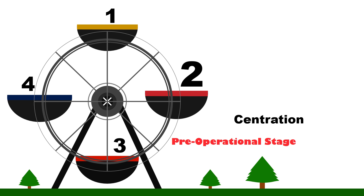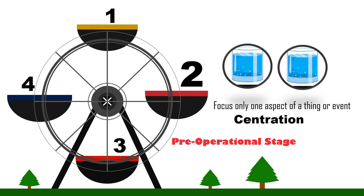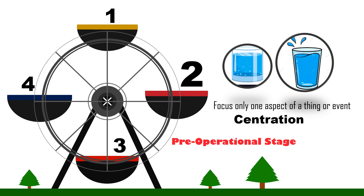Centrism. This refers to the tendency of the child to only focus on one aspect of a thing or event and exclude other aspects. For example, when the child is presented with two identical glasses with the same amount of water, the child will say they have the same amount of water. However, once water from one of the glasses is transferred to an obviously taller but narrower glass, the child might say that there is more water in the taller glass. The child only focused on one aspect of the new glass — that it is taller — and was not able to perceive that the new glass is also narrower, excluding the width in determining the amount of water.